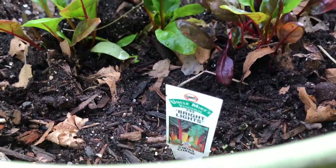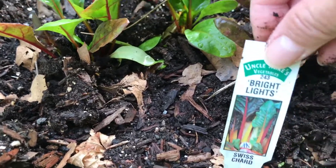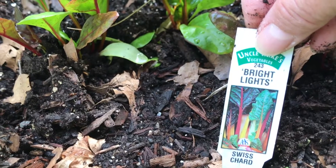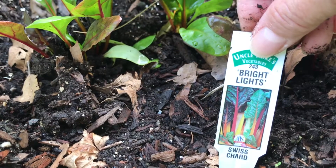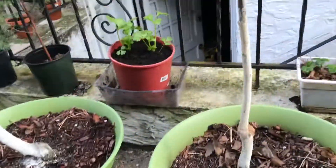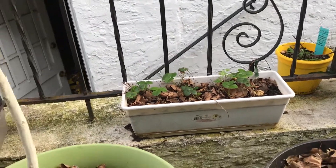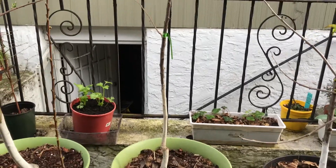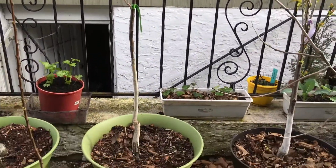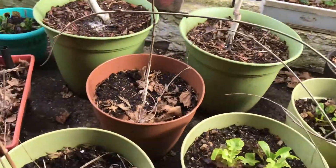Fun fact: Swiss chard is a member of the beet family. It has vitamins K, A, and can be eaten raw or cooked. You can see the strawberries, left over from three years ago — they keep coming back, which I'm very happy with. That is my persimmon tree, and this is the other persimmon tree that I've had for a couple of years now.